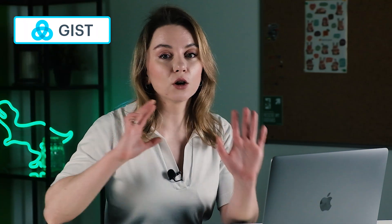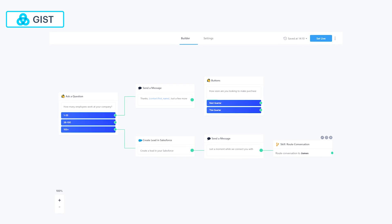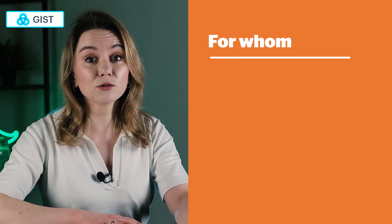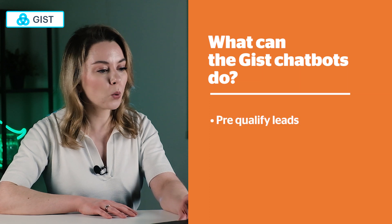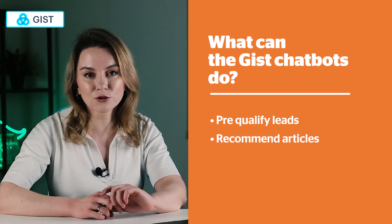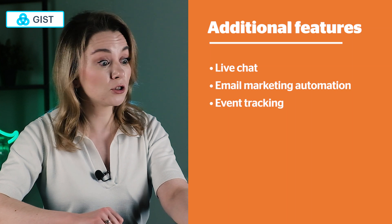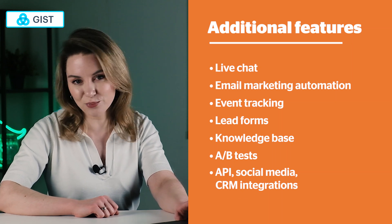One more platform is GIST. GIST offers a no-code chatbot for visitor engagement to convert them into leads — most users claim 30% lead growth. GIST is mostly for marketing teams. The GIST chatbots can pre-qualify leads through questions and possible answers, recommend articles from the knowledge base, and schedule calls for your salespeople. The additional features are live chat, email marketing, event tracking, lead forms, knowledge base, A/B testing, social media, CRM integration, API, and personalization.